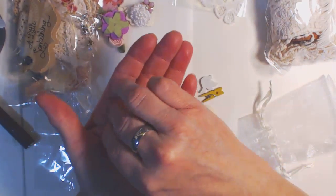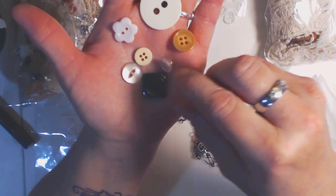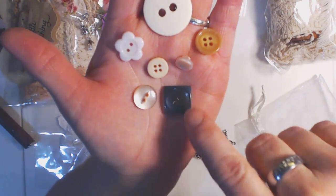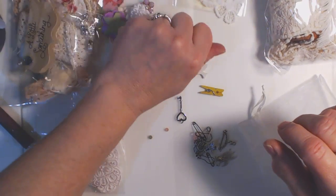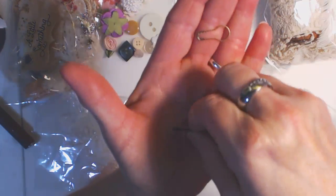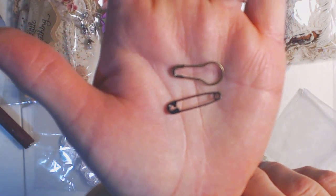Of course you get some buttons, because what snippet roll doesn't have buttons. Buttons are always awesome — we all love buttons. Here are all the gorgeous buttons you're going to get. They're all beautiful and it's a variety of colors. These can all be used in your snippet roll. And then you get these safety pins — one's a bulb pin and one's a regular safety pin, but they are very vintage-looking. Look at the color. They're gorgeous.